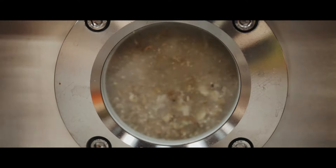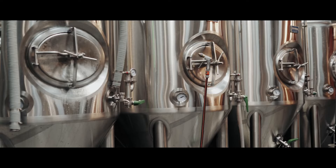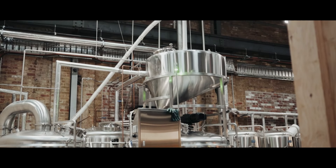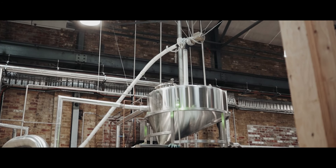The brew house itself is a 12 hectolitre brew house servicing six 10 hectolitre uni tanks. There's a hopper on top of the mash tun which is really convenient — it saves us from having to run 25 kilo bags of grain up and down the stairs.